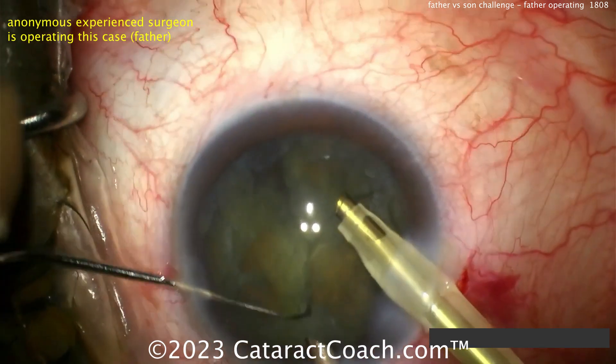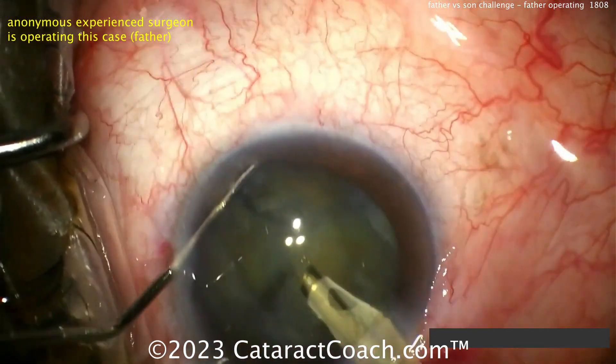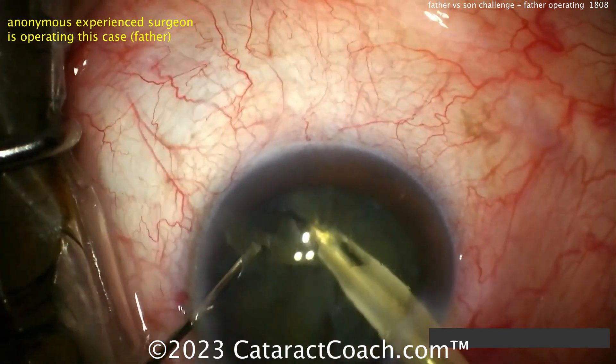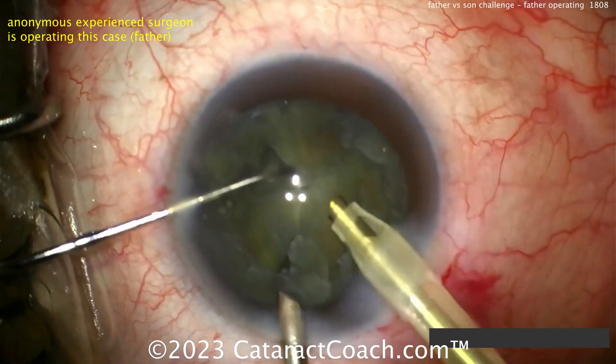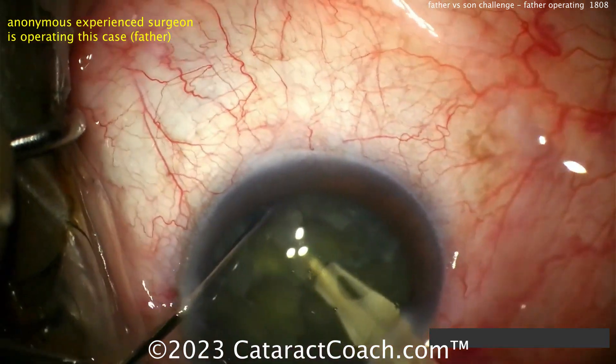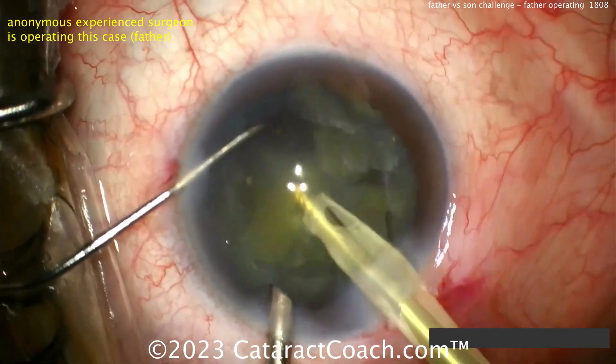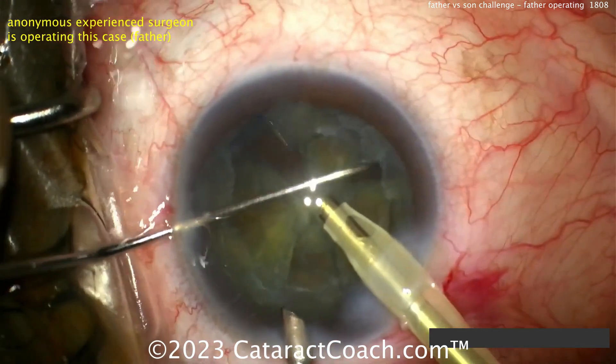Bringing up the pieces, a little more chopping to split that hemi-nucleus, and then once you've got the small pieces it's time to remove them. Very nice technique — good chopping from an obviously very experienced surgeon. You can see the eye is in primary position and the surgeon is moving in the eye very adeptly — kind of like watching a ballet.